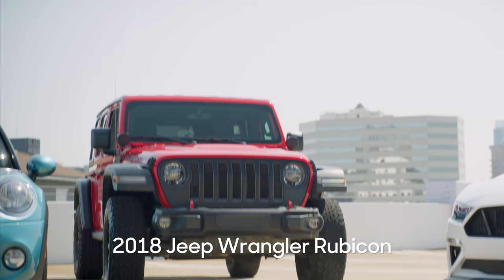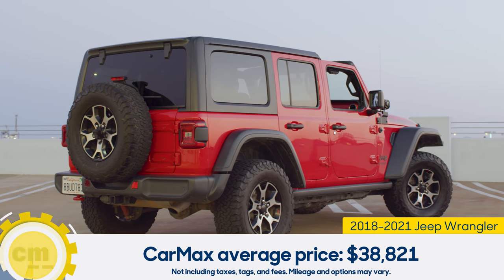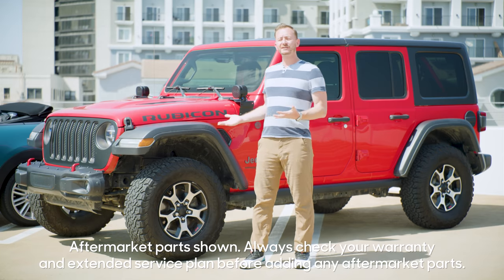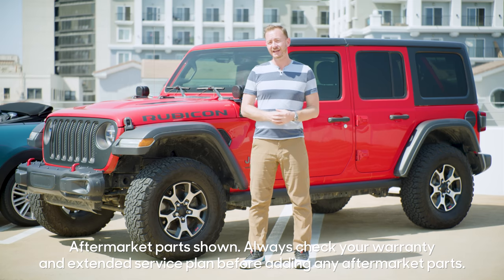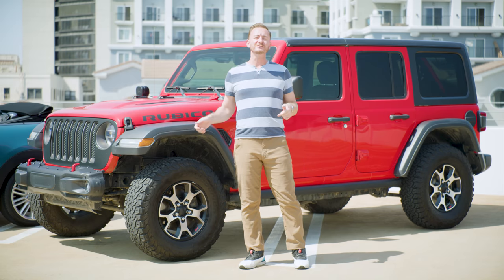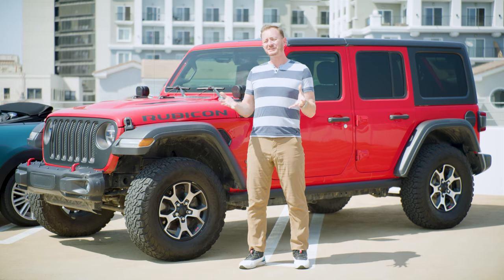When you think convertibles, you might not think Jeep Wrangler, but the Wrangler is just as much a convertible as any of the others here — heck, you can even take the doors off. This generation of the Jeep Wrangler came out in 2018, and that's exactly what we have here today: a 2018 Jeep Wrangler Rubicon. That sticker means this SUV comes with all of the off-road equipment you could ever want.